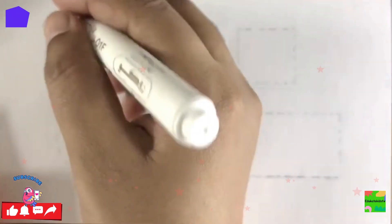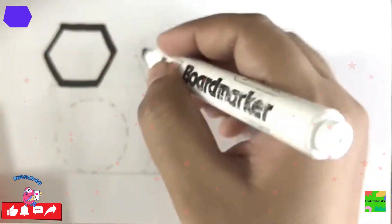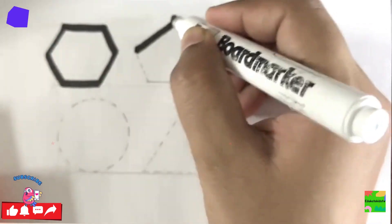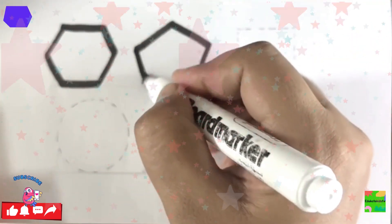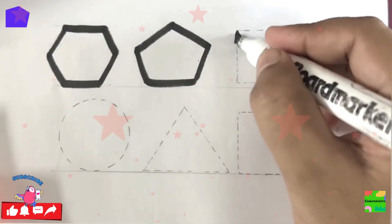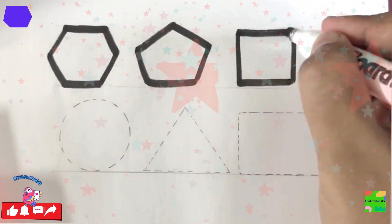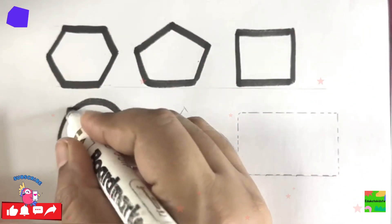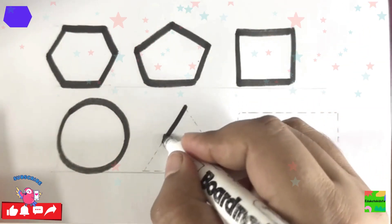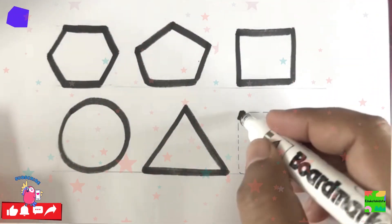Now let's draw them. I'm drawing them with black marker. This is hexagon, pentagon, square, circle, triangle, rectangle.